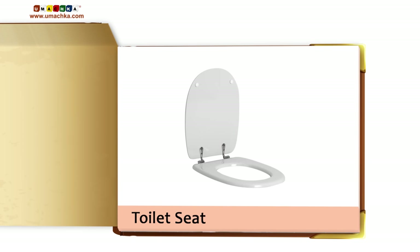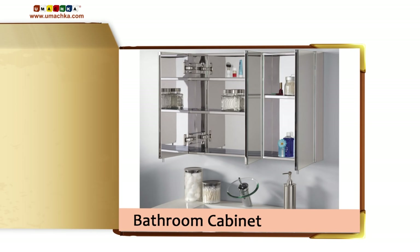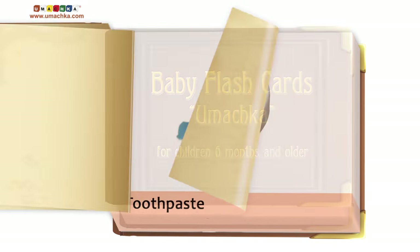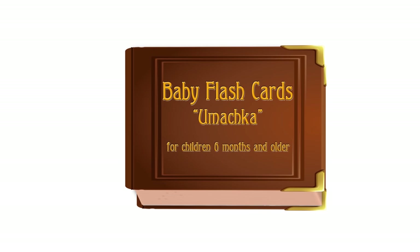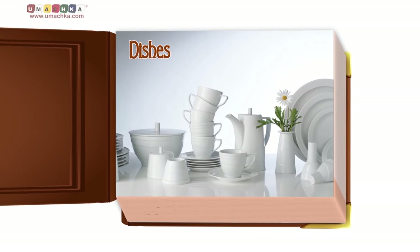Toilet Seat. Toilet Paper. Bathroom Cabinet. Dishes.